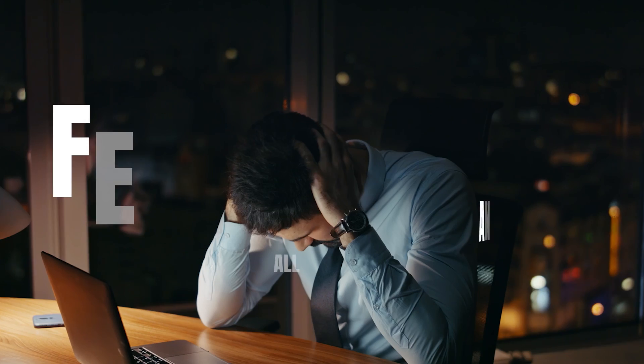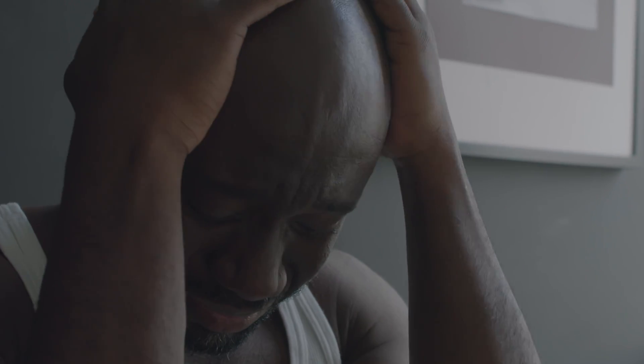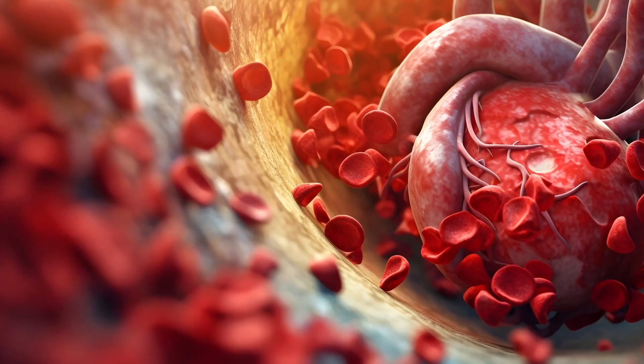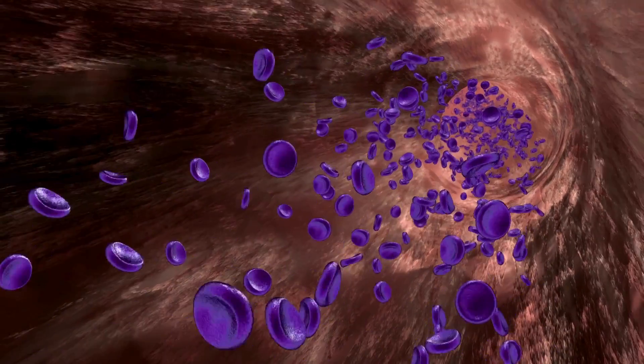Number two: feeling tired and fatigued all the time. Feeling tired or fatigued is one of the most common signs of vitamin B12 deficiency. This occurs because vitamin B12 is necessary to produce an adequate amount of red blood cells that transport oxygen throughout your body.